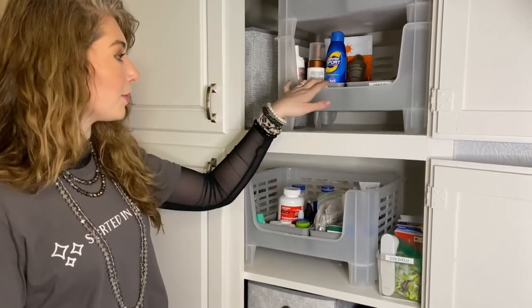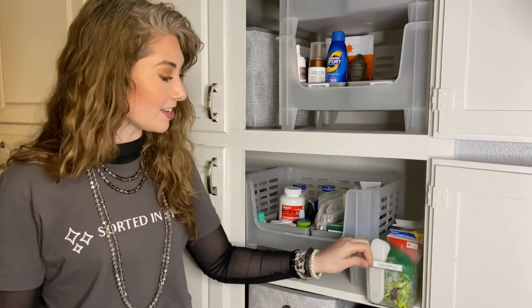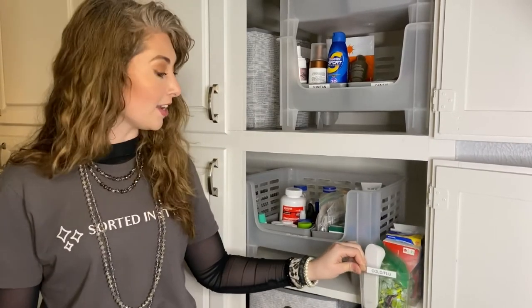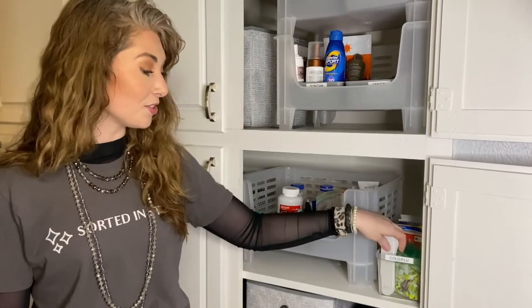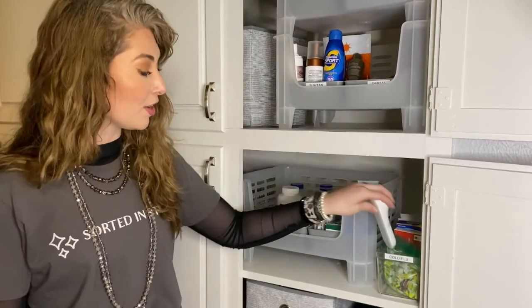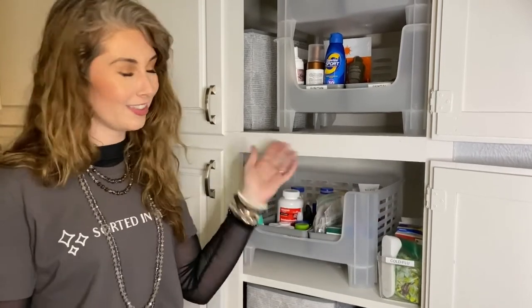Up here we keep our sunscreen and backstock dental. I also keep a little bin for cold and flu, because during the season right now I want to make sure it's easy to access. I like keeping my thermometer right here, easy to find, along with cough drops we might need in the middle of the night.